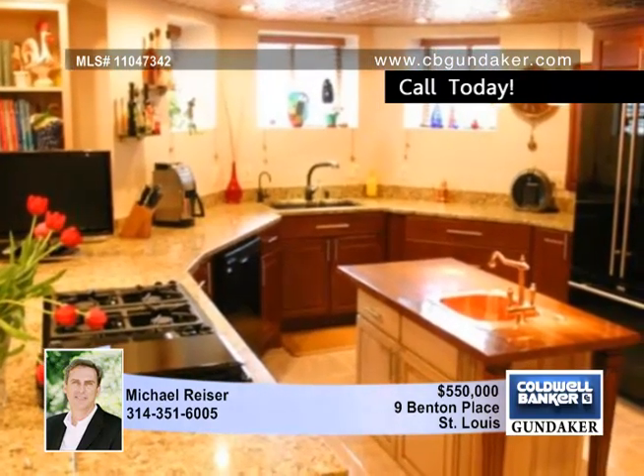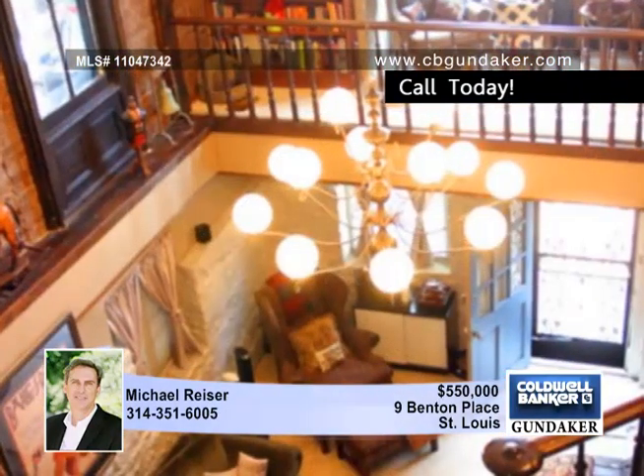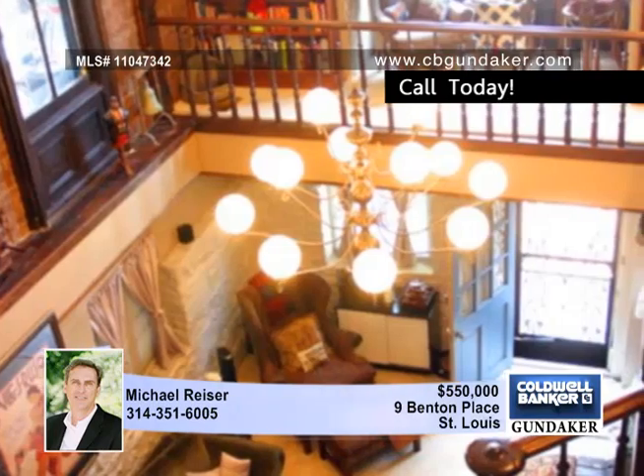The gourmet kitchen features granite counters, double ovens, warming drawers, and a Jenn-Air stove with warm copper accents that can satisfy the most discriminating cook, while the adjoining hearth and family rooms can be the perfect informal hideaway.